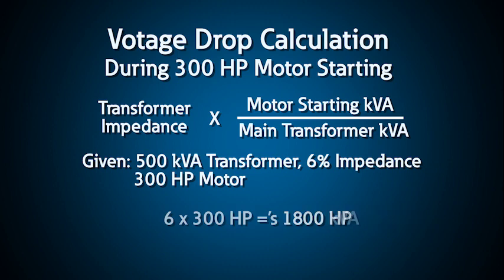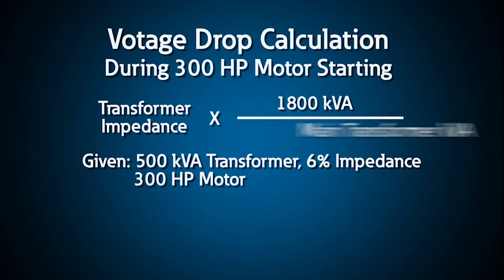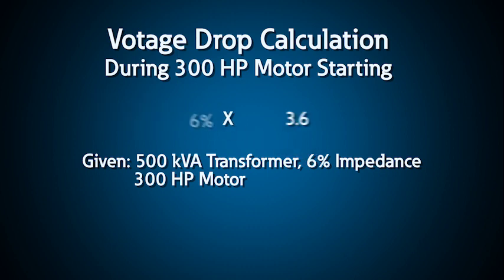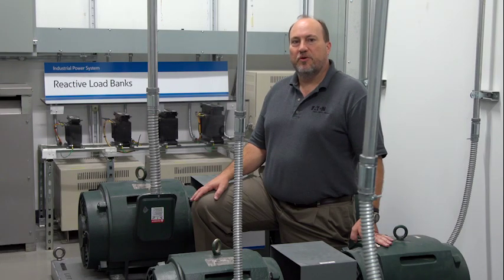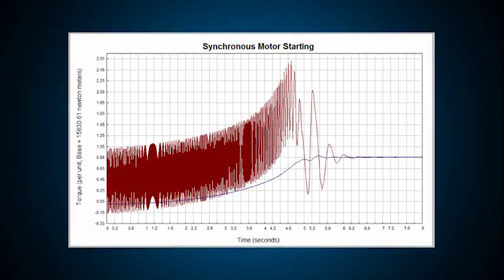This 7.2 percent change in voltage may cause lights to dim or flicker, but since most loads can endure a 10 percent voltage change, no formal study is required. For larger motors, say a 300 horsepower motor on the same transformer, the same approach would indicate a voltage drop of almost 22 percent. This is significant enough to justify a more precise analysis to determine if reduced voltage starting should be considered.